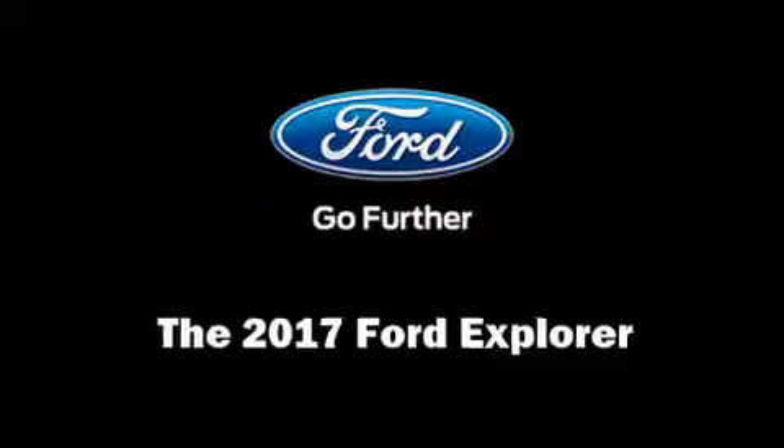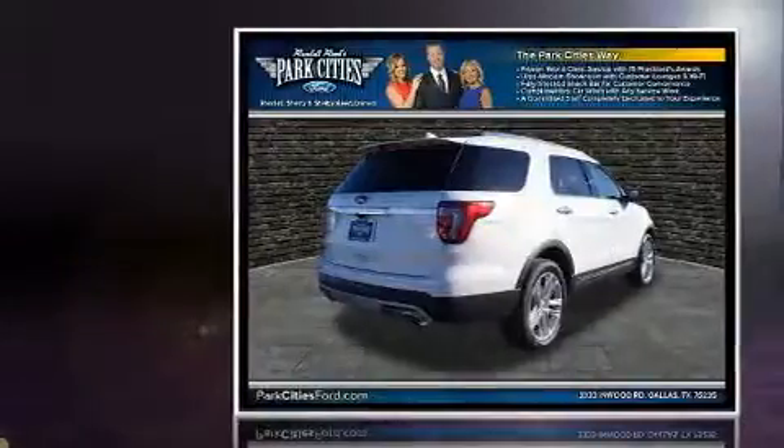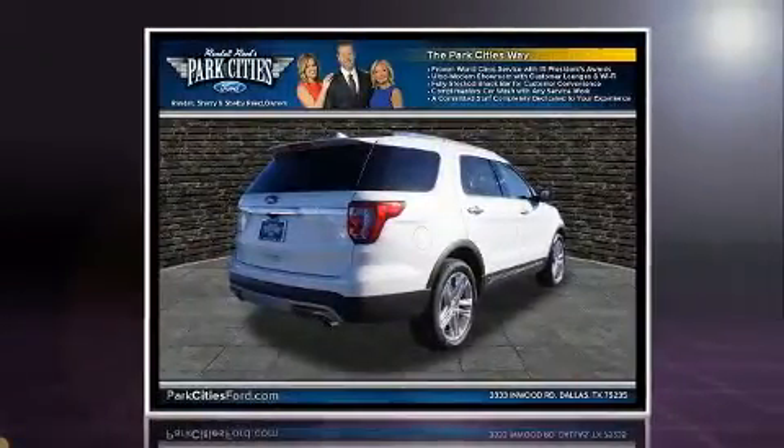Take command of the road in the 2017 Ford Explorer. A turbocharger further enhances performance while also preserving fuel economy.